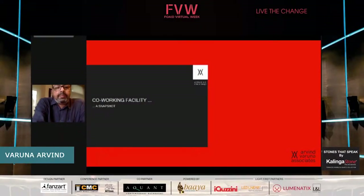Today Varuna and I are presenting an interior design project of ours, which is the interior of a co-working facility. This is a new venture started in Chennai called WorkEasy, and we have done three locations of theirs — all of them in Chennai in the CBD and the areas near the airport.